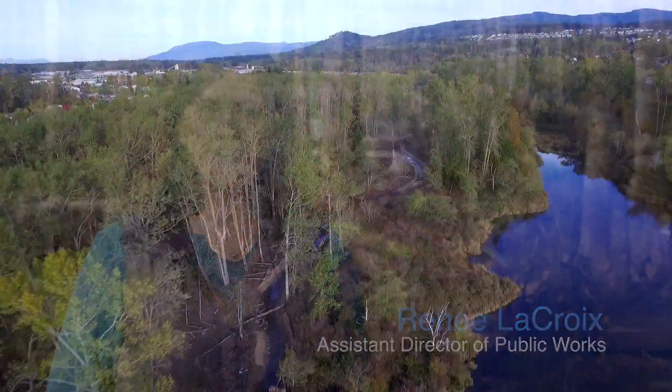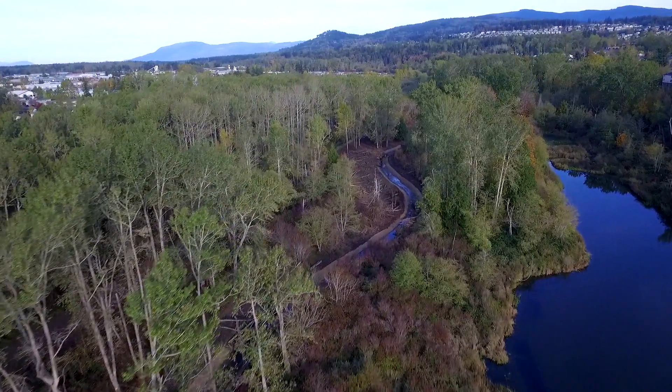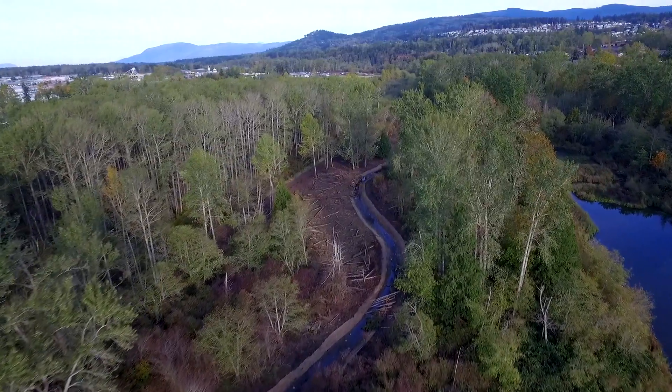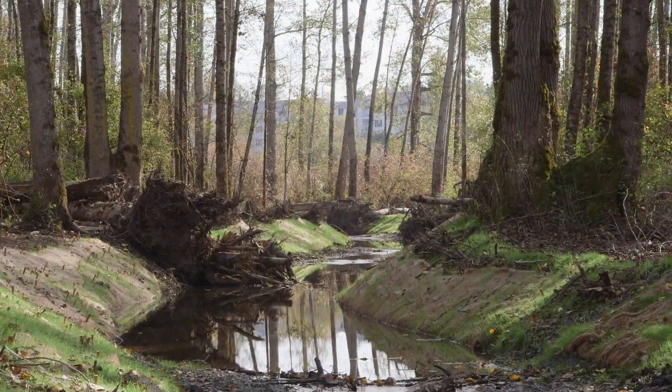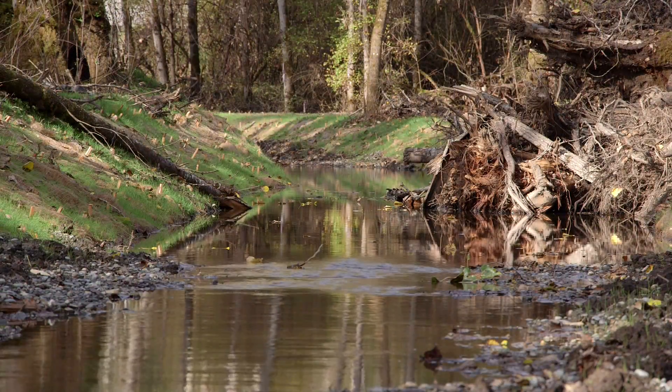Hi, I'm Renee LaCroix with the City of Bellingham's Natural Resources Division of Public Works. This fall, salmon migrating up Squalicum Creek will swim through a new stream channel with access to upstream tributaries and important fish habitat that has been blocked for over 50 years. The new channel is part of a project to reroute nearly a mile of Squalicum Creek, improving water quality and fish habitat for our community.